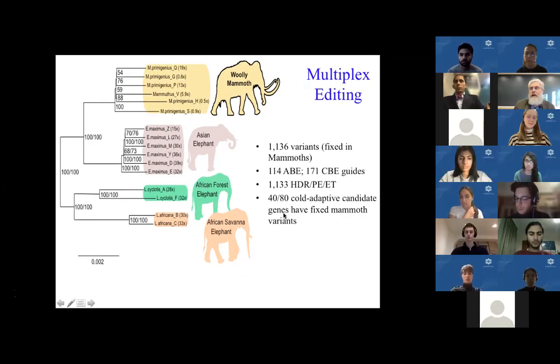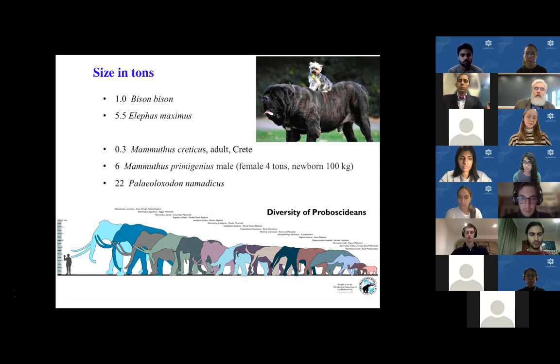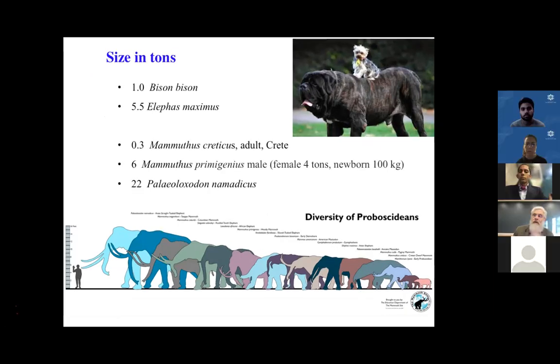There's some annotation of cold-adapted genes, which we've prioritized. One phenotype of significance is size — some want incredibly tiny elephants as small as 0.3 tons, while the record for any land animal ever was the Palaeoloxodon at 22 tons. Mammoths are somewhere in between. In principle, we can use the diversity in size for different ecosystems.